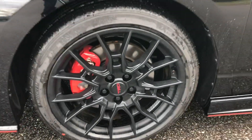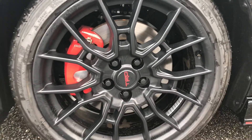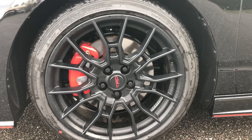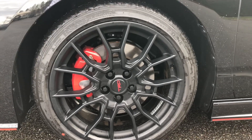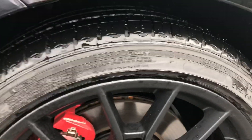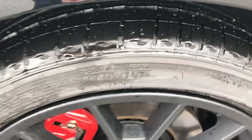Down here we've got 19-inch alloy wheels with the TRD logo and red brake calipers. Traditionally on the Avalon you get 12.0-inch ventilated brakes, but this is 12.9 inches, which improves braking performance.